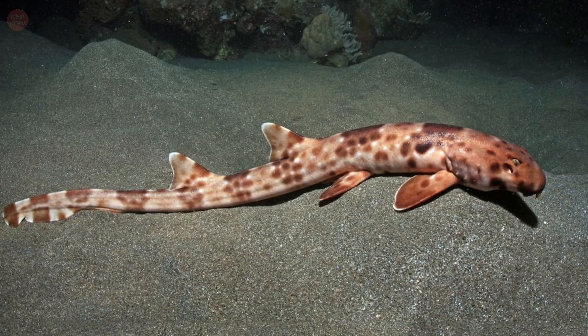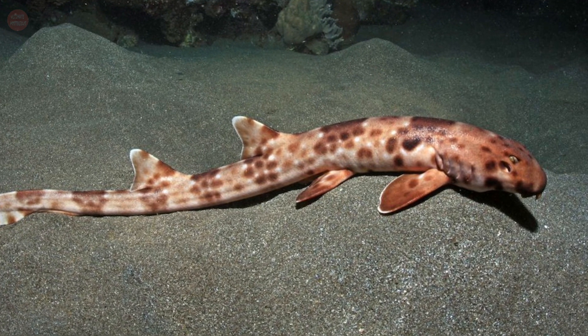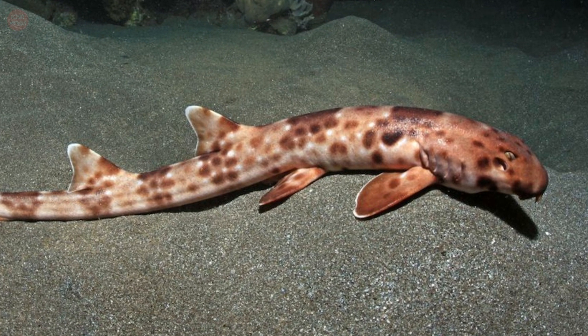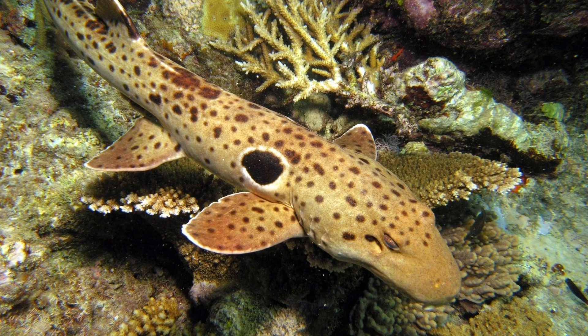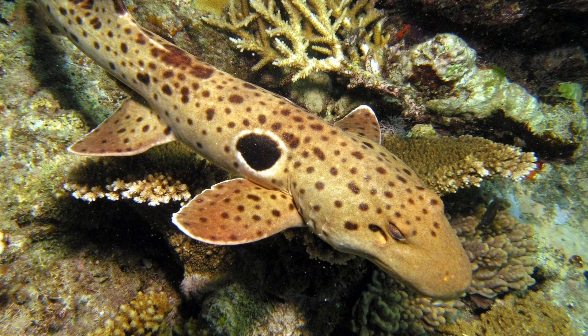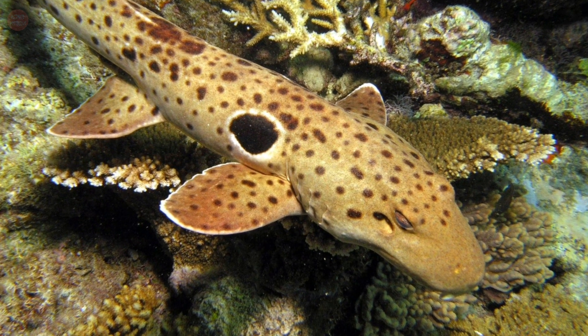The epaulette sharks are usually less than one meter in length. Adults are light brown on top with indistinct lines and scattered dark spots, while juveniles have alternating light and dark bands which fade with age. Their coloring provides camouflage from predators, while the large black spot is hypothesized to act as an eye spot.